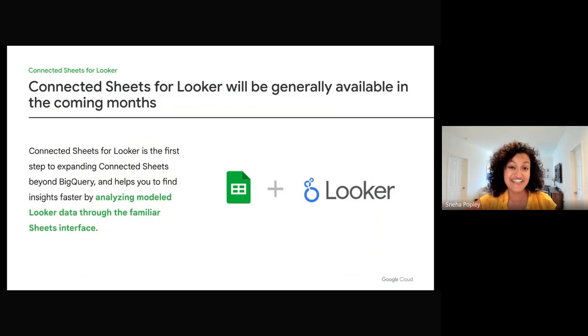Thank you for joining us. We have exciting stuff coming up. If you haven't tried the BigQuery connector on Google Sheets, it's available to everybody today, so please try it out. And watch out for Connected Sheets for Looker general availability in the coming months. Check out the blog, 'Analyze Looker Model Data through Google Sheets,' for more information. Thank you.